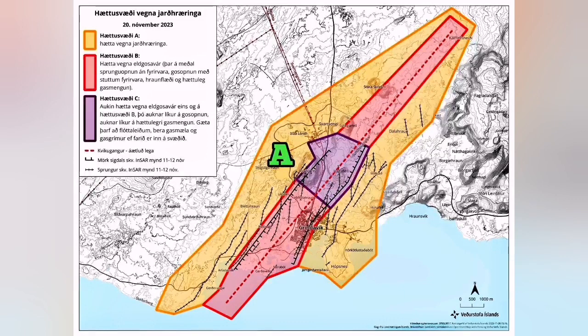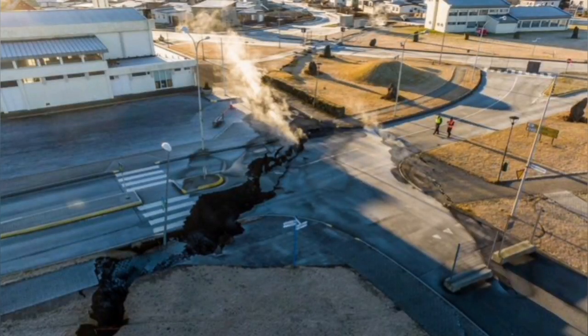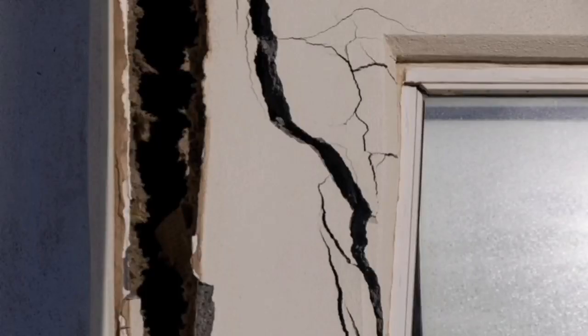It has three zones. Zone A, which has the risk of earthquake as the most prominent risk — as we saw in the Reykjanes Peninsula previously — with cracking and damage to structures and such things.